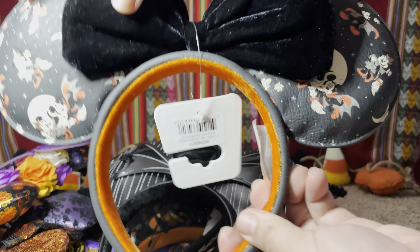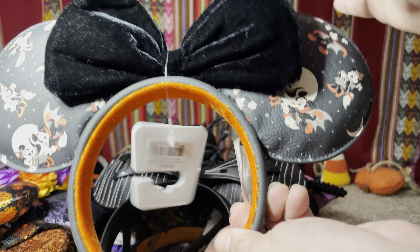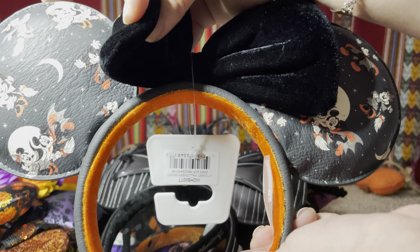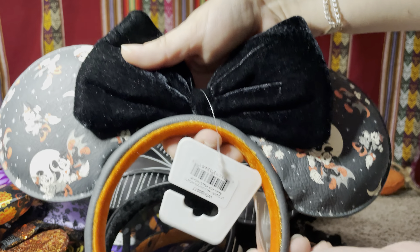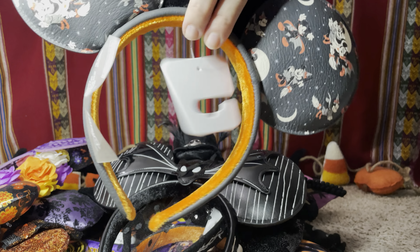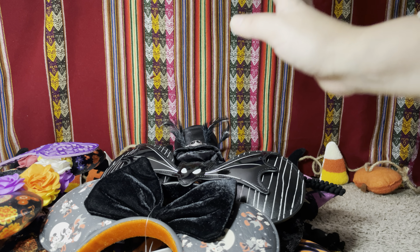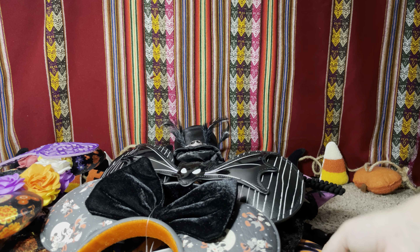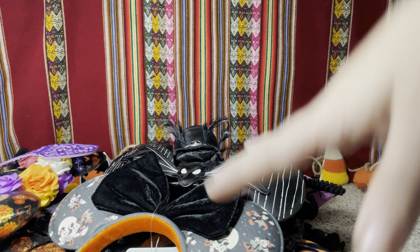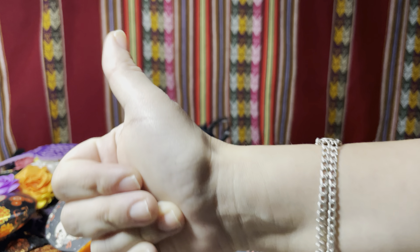The last one in my Halloween ear collection is this pair that I got to match my backpack with the same design. It's Mickey and Minnie as a witch and a vampire — super cute and adorable! The bow is black velvet and I cannot wait to wear them. That's it, my friends — that is my Halloween ear collection! I hope you like it. Don't forget to like the video and subscribe, and thank you so much for watching!